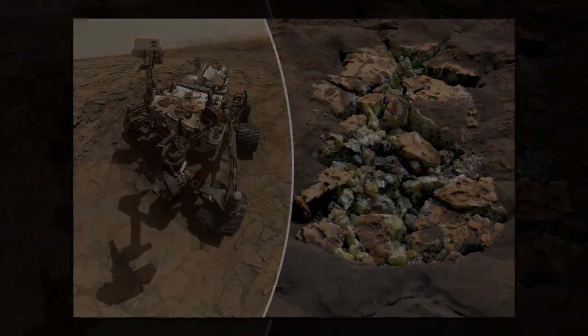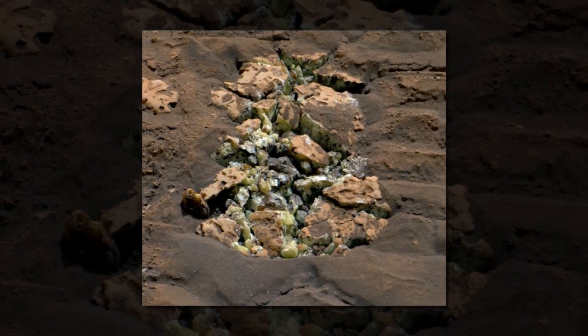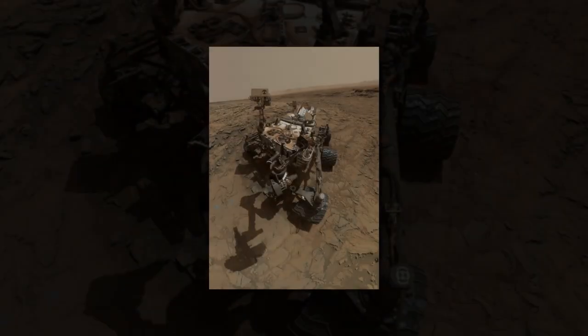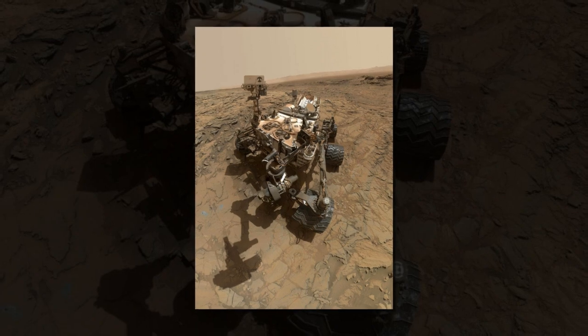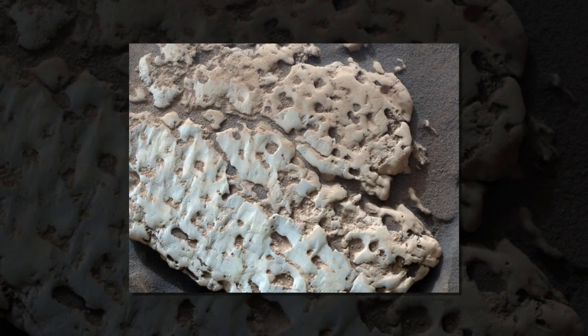They were even more shocked when analysis proved it was completely sulfur. "No one had pure sulfur on their bingo card," Vasavada said. Sulfur rocks are usually beautiful, translucent, and crystalline, but millions of years of weathering had sandblasted the rock's exterior, blending it with the rest of the orange Martian landscape.